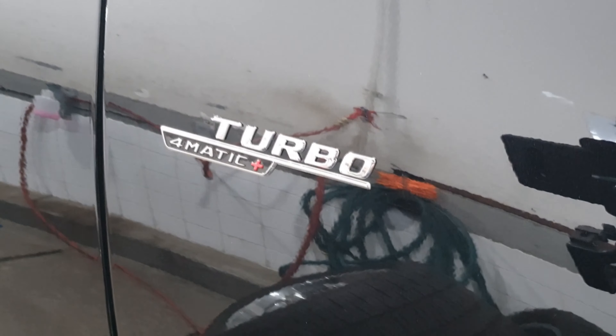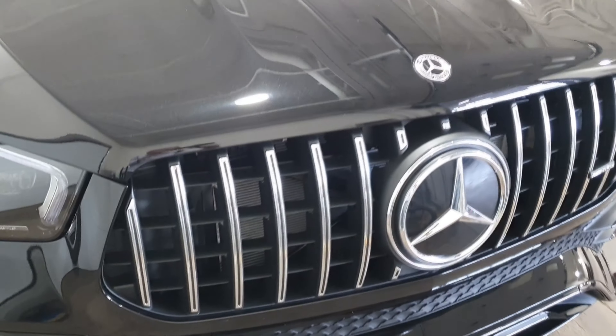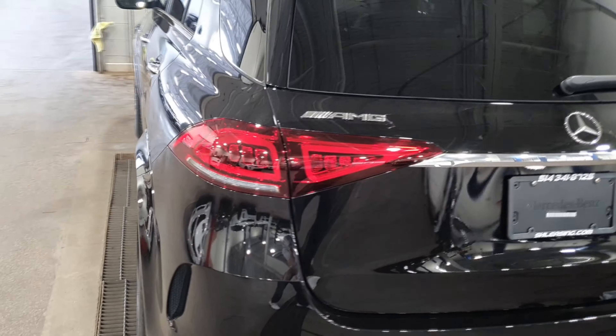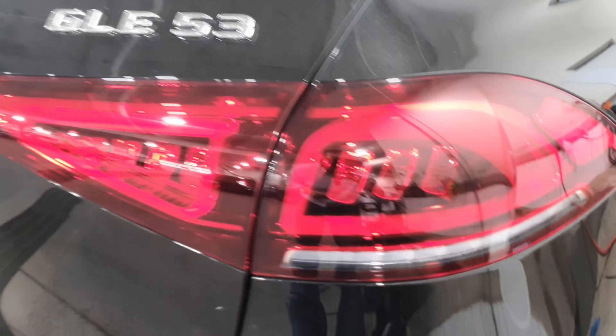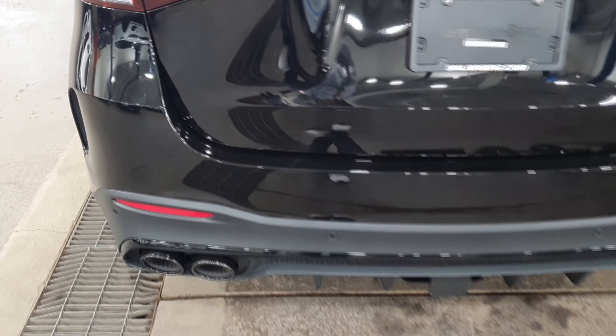Also, guys, you can see that this beautiful SUV has a turbo 4Matic V8 engine, making it a really powerful and ultra-powerful luxury SUV. Moving to the back of the SUV, you're going to notice this beautiful rear red LED light design. These elegant LED lights look stunning, and you can clearly see the GLE 53 AMG badging — it looks so sportive.